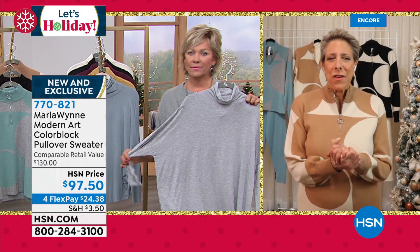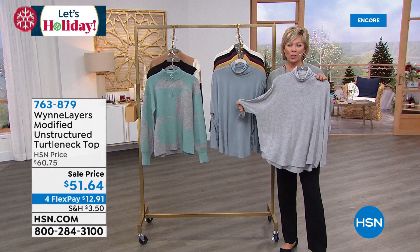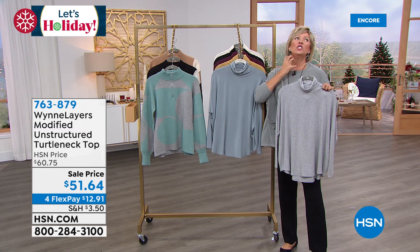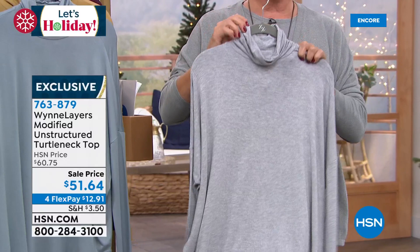We've got a few minutes to share with everybody this beautiful unstructured turtleneck. Unstructured because it is the opposite of what we remember turtlenecks to be — all that choking, too much fabric. This has got the nicest, lightest, cool-to-the-touch fabric. A beautiful, comfy fit. Look at that — it's that signature Marla fit. The turtleneck just makes sense. It's more of a slouchier turtleneck, which I love.